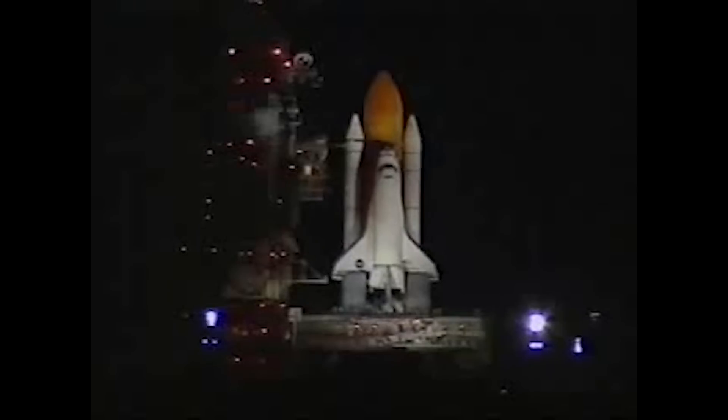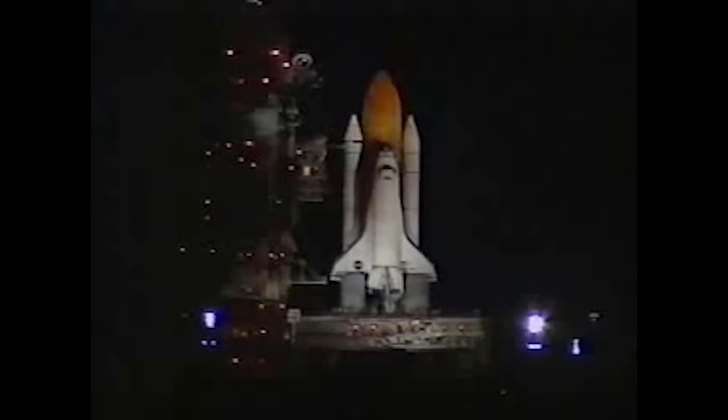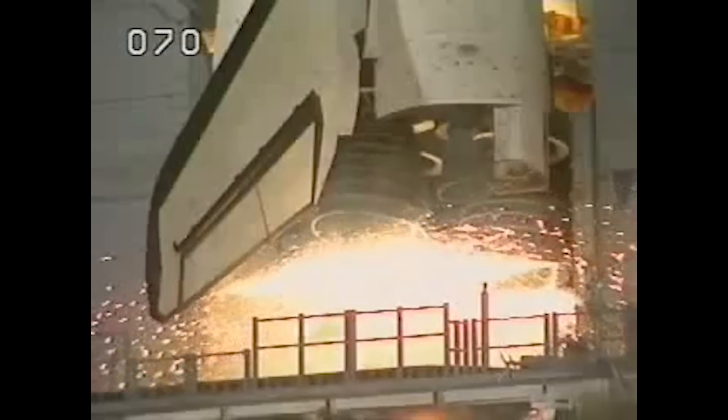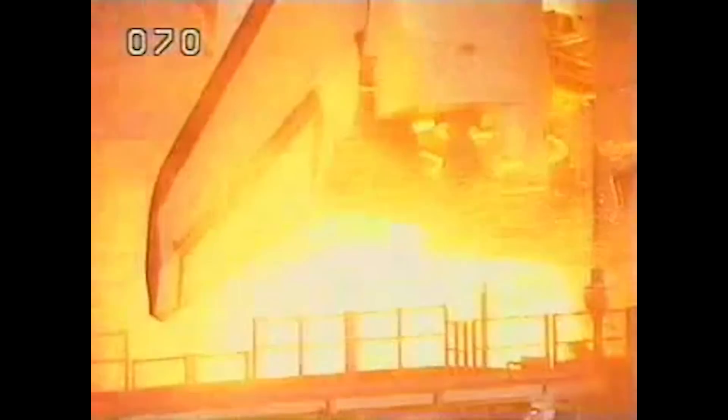STS-92, flown by Space Shuttle Discovery, marked the 100th mission of the Space Shuttle. It launched from Kennedy Space Center, Florida, on October 11, 2000, bound for the International Space Station.